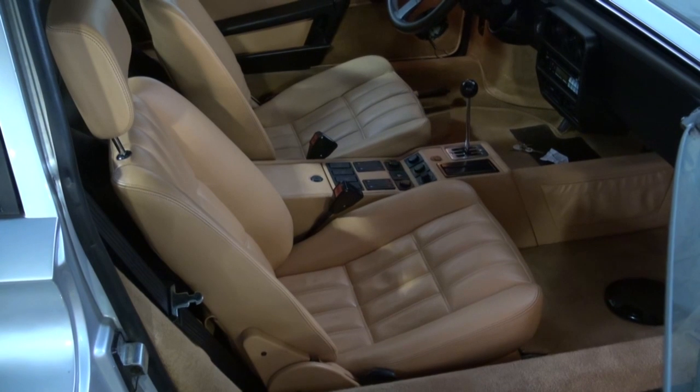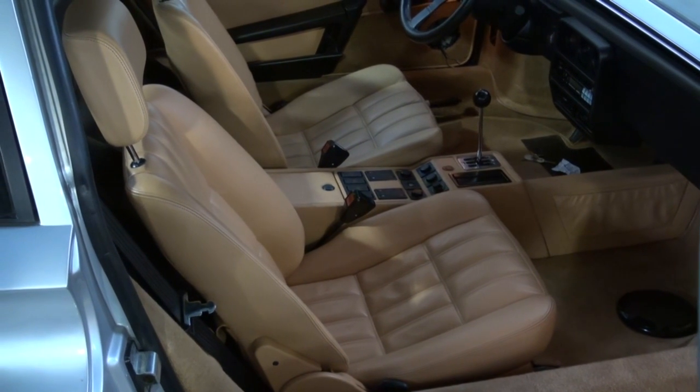We'll finish putting the speaker grills on it and the car will be ready for pickup. Thank you for watching. I hope you enjoyed the video.